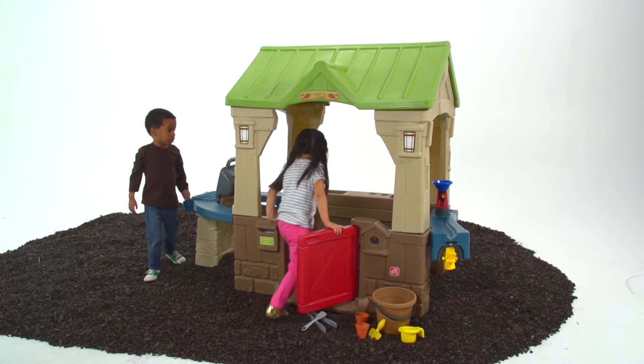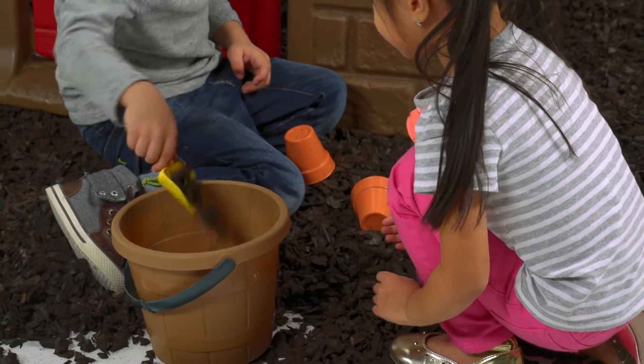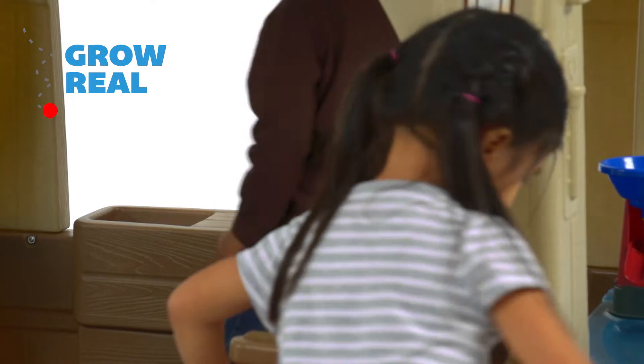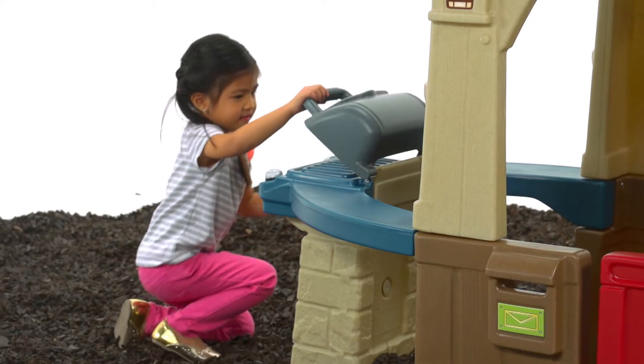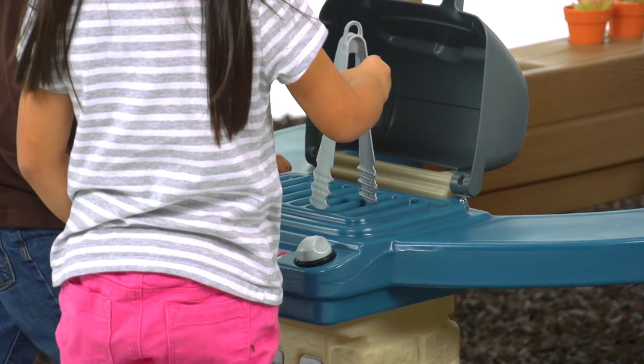The open layout is great and allows me to watch the play. Your little green thumb can learn to help in the garden with the planting station and flower box that can be used to grow real vegetables and flowers. Your foodie can pretend to cook up an outdoor feast with a grill that features click-and-turn knobs and accessories.